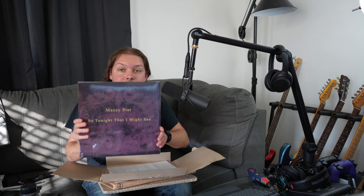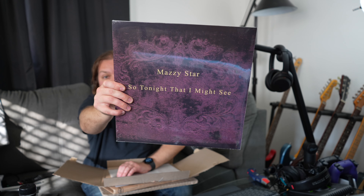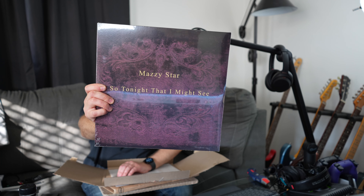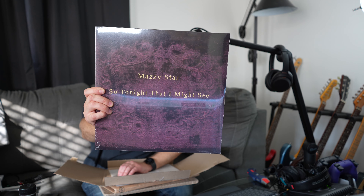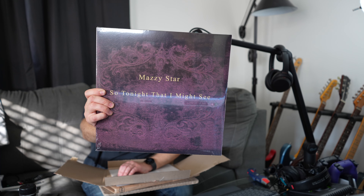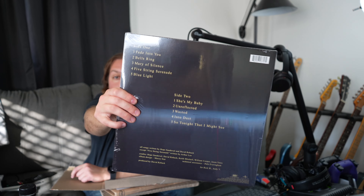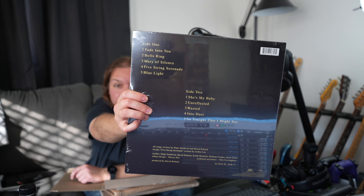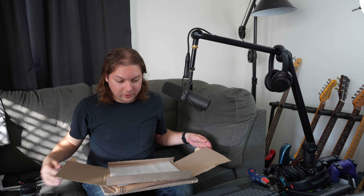Mazzy Star. I know it's in plastic, but there it is. This one's got Fade Into You and Into Dust. I'll show you the back side this time. I don't know if it's going to show up very well because of the plastic, but that's that.